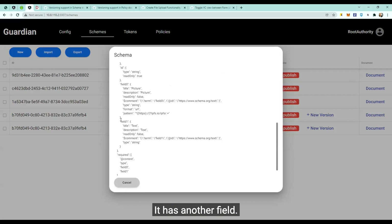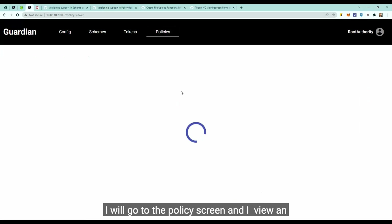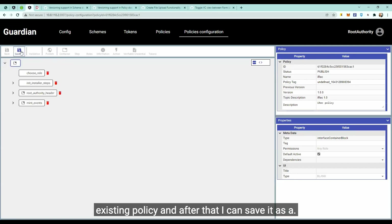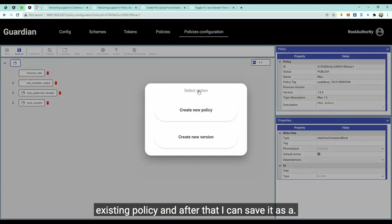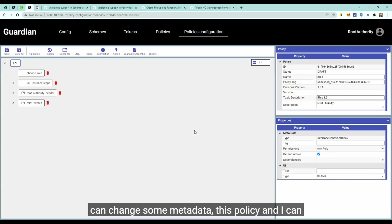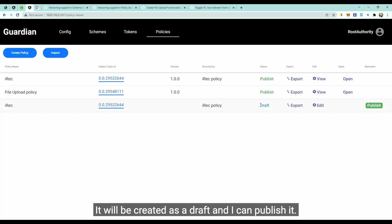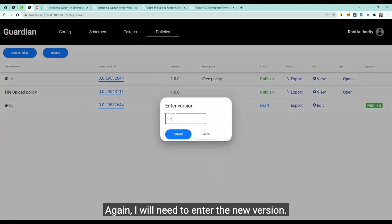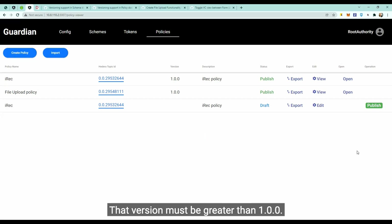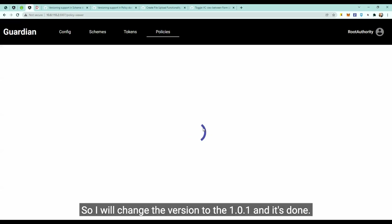The next issue is versioning support in policy documents. I'll go to the policies screen, view an existing policy, and save it as a new policy or new version of the current policy. Clicking the 'Create New Version' button lets me change some metadata of this policy and click Create. It will be created as a draft and I can publish it again, entering a new version number. If I enter the same version we have, we'll see an error that the version must be greater than 1.0.0, so I'll change it to 1.0.1 — and it's created successfully.